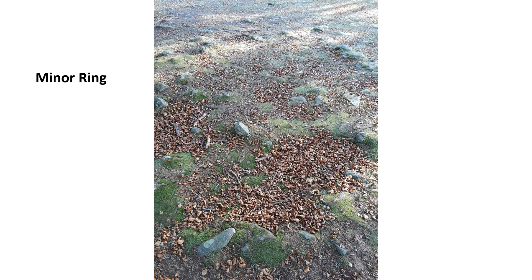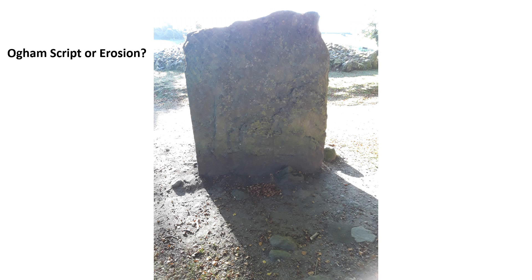Here we have a minor ring. This standing stone appears to have OM script on it, or it could be erosion. If it is OM script, when was the script added to the stone? We cannot date the stone because of it — it could have been added thousands of years later.